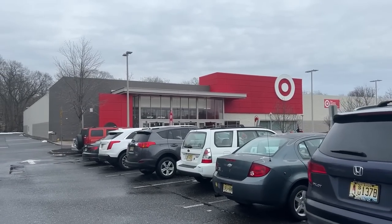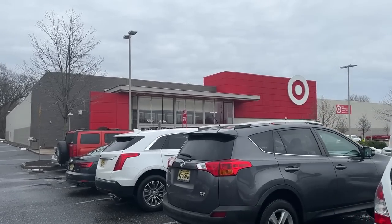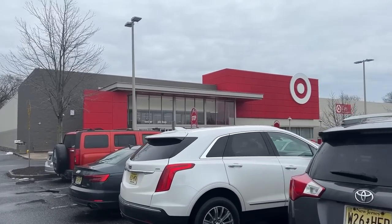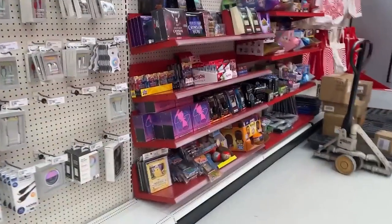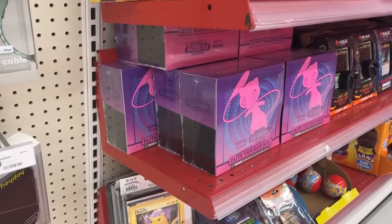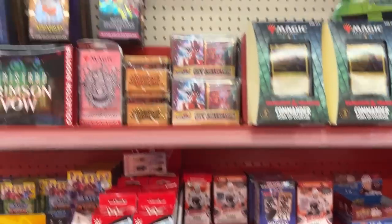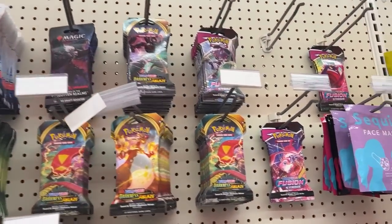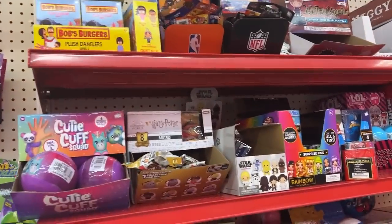We were supposed to head home after that first Target but I guess we're on a little hunting spree now. At this next Target they have some stock: Fusion Strike ETBs — wow, a lot of Fusion Strike — Magic cards, Darkness Ablaze, and Fusion Strike single pack blisters.